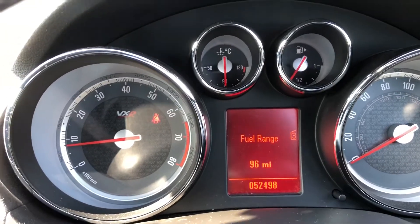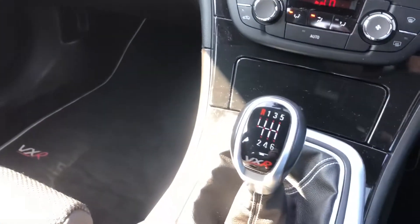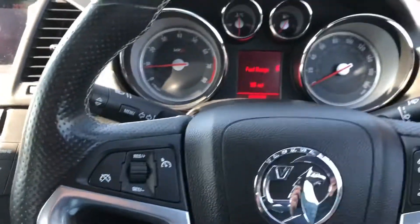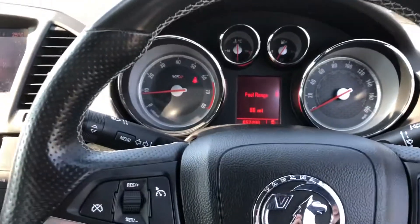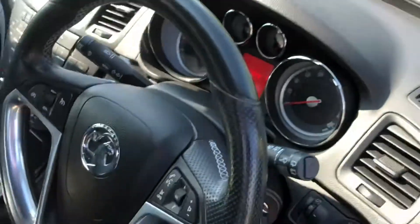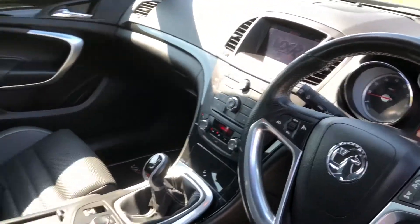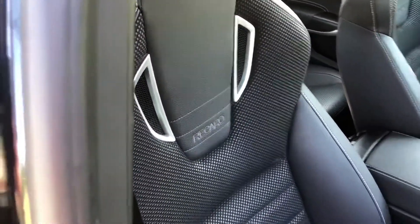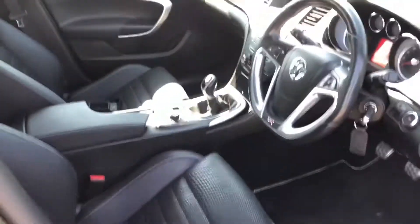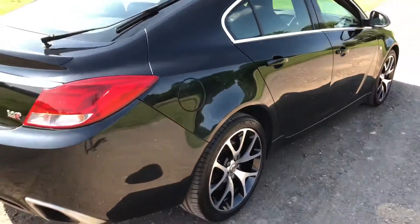Here's one for all you Vauxhall fans, all your sports performance saloon fans. This rather nice Insignia VXR. It's got the Satnav, it's got the Recaros. Best of all, 52,000 miles with a full Vauxhall service history.